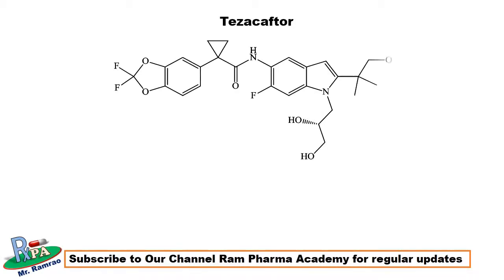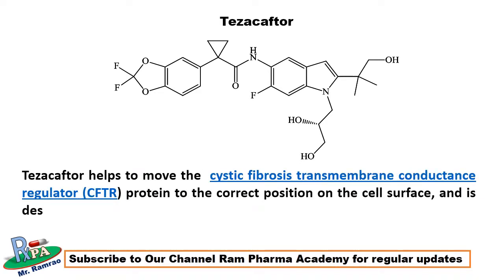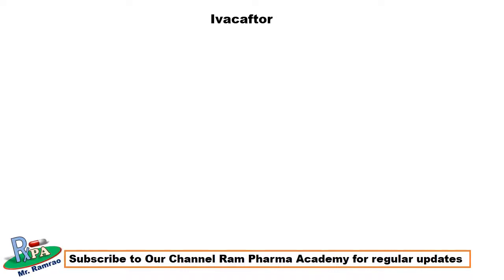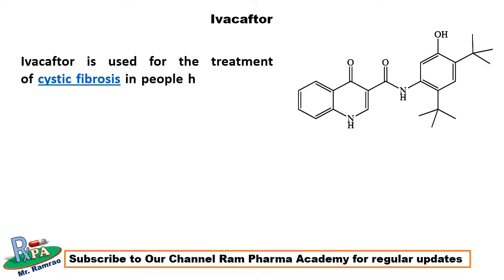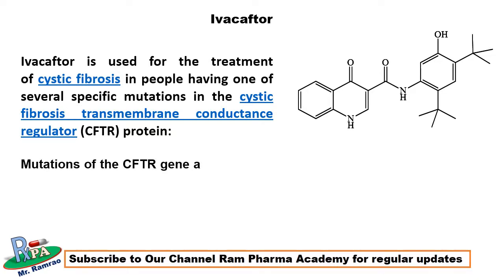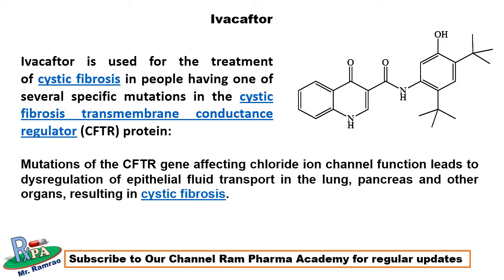Tezacaftor helps to move the cystic fibrosis transmembrane conductance regulator, that is CFTR protein, to the correct position on the cell surface, and is designed to treat people with the F508del mutation. Ivacaftor is used for the treatment of cystic fibrosis in people having one of several specific mutations in the CFTR protein. In cystic fibrosis, mutations of the CFTR gene affecting chloride channel function lead to dysregulation of epithelial fluid transport in the lung, pancreas, and other organs. Correction of the CFTR gene function is the basis for treatment of cystic fibrosis.